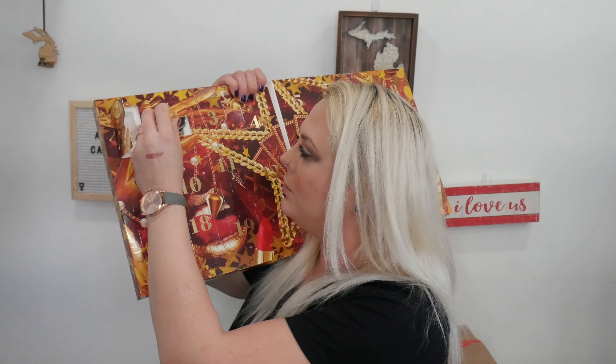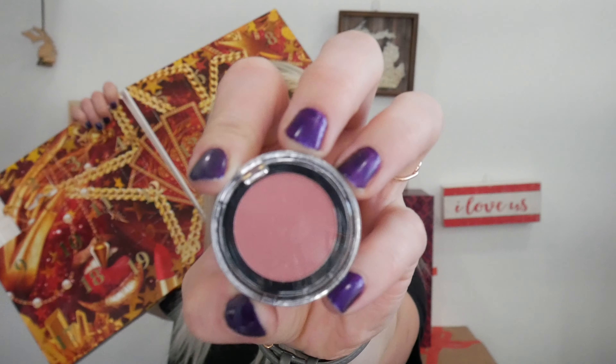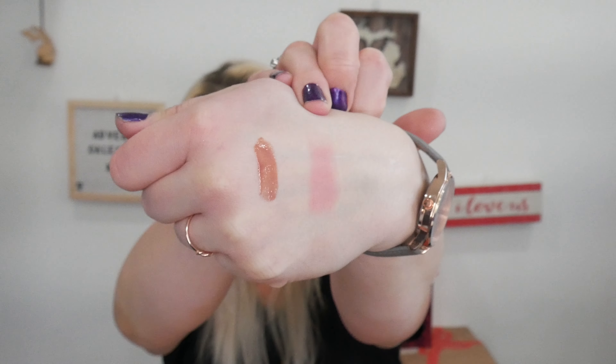We have a pressed pigment. I'm trying not to get my ring light in there — I probably have one of the biggest ring lights. And this is in the shade Utopia Soft Pink. So there's our pressed pigment right there in the shade Utopia Soft Pink.